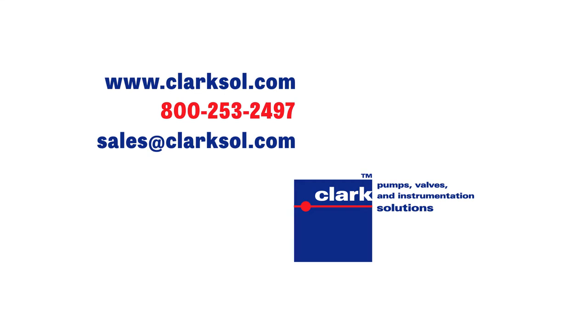For more information about Clark Solutions' selection of mini piston pumps, call 800-253-2497, visit www.clarksoul.com, or send an email to sales at clarksoul.com.